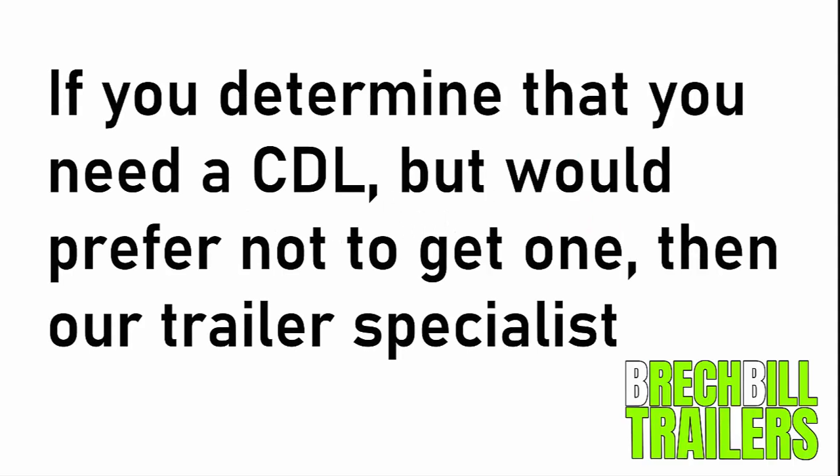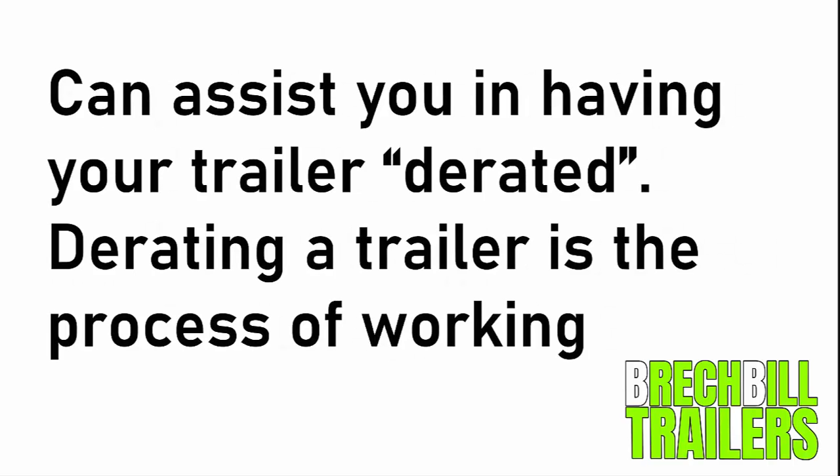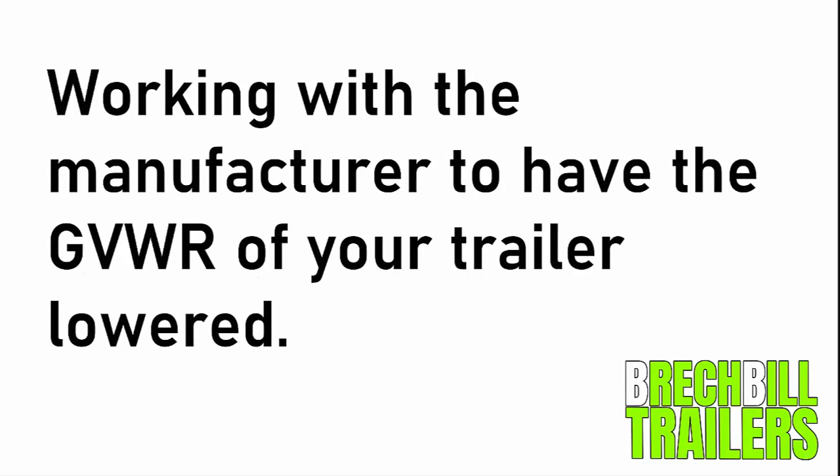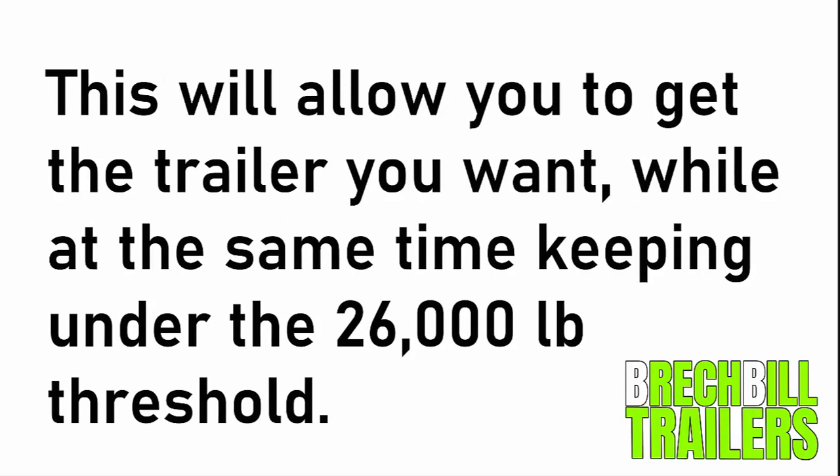Finally, if you determine that you need a CDL but would prefer not to get one, our trailer specialists can assist you in having your trailer derated. Derating a trailer is the process of working with the manufacturer to have the GVWR of your trailer lowered. This will allow you to get the trailer that you want while at the same time keeping under the 26,000 pound threshold.